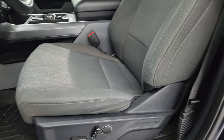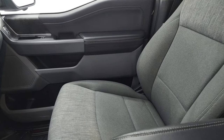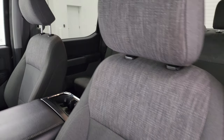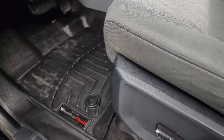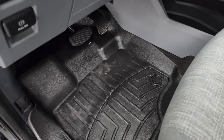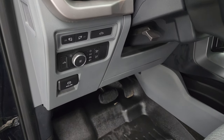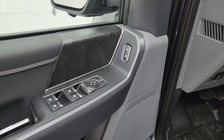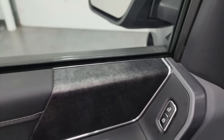Inside, the XLT package gives you the gray cloth bucket seats in the front — no rips or tears, they are in very nice condition. Power driver seat with lumbar. These front seats are heated as well. You get WeatherTech floor mats in the front. Auto headlamps, LED side lights on the mirrors, tilt and telescopic steering wheel, power windows, locks and mirrors.